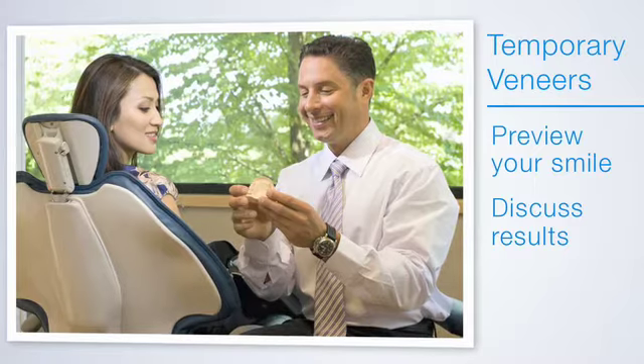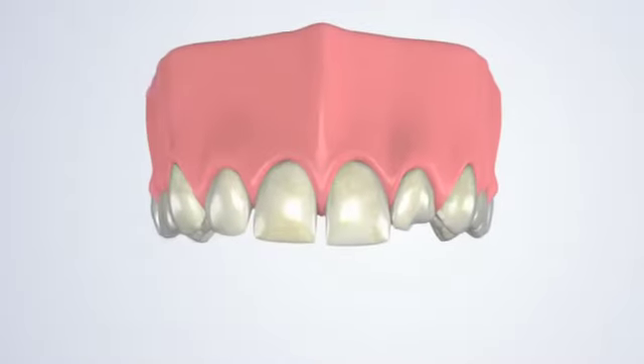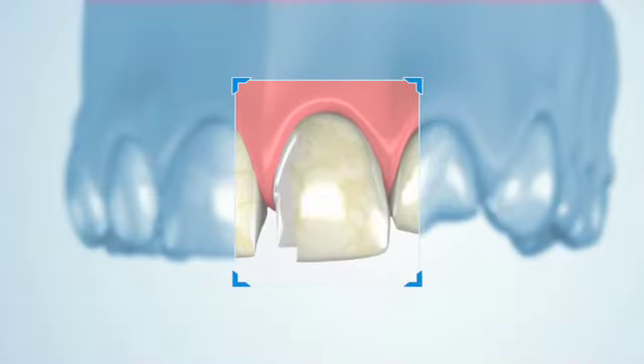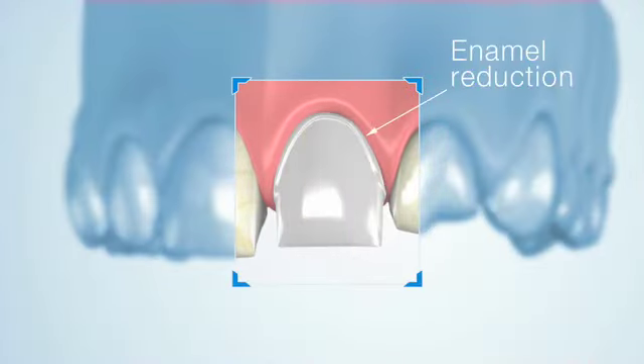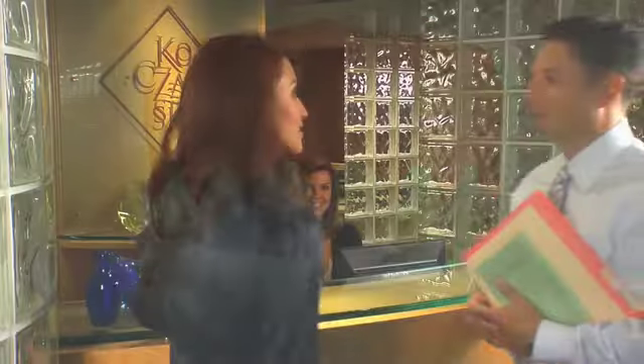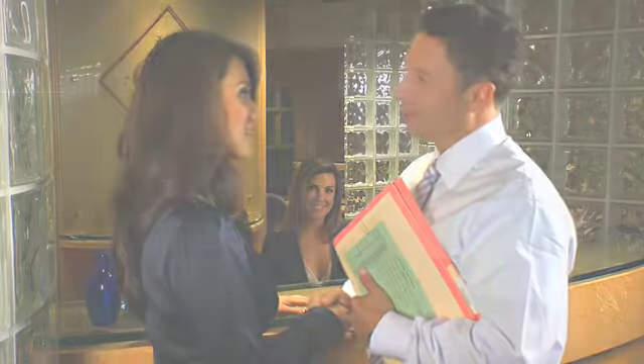Then it's time to place the permanent veneers. We start by preparing the tooth surface by removing a small amount of enamel, which helps the veneer bond to the tooth. Then we apply a thin layer of dental cement and place the veneers. And with that, you're done — you walk out with a brand new smile.